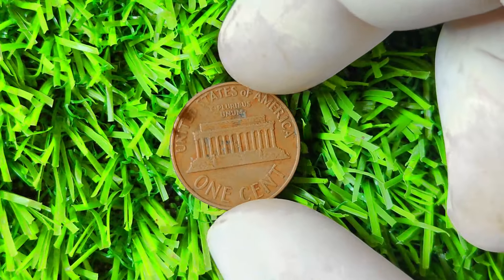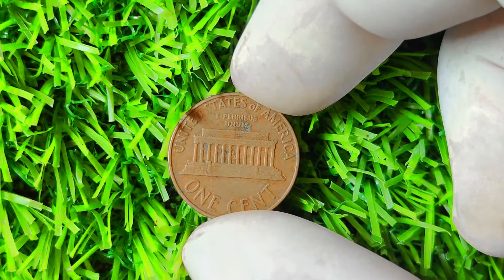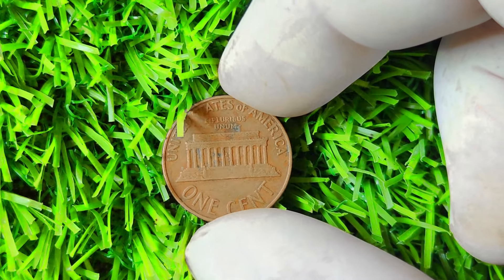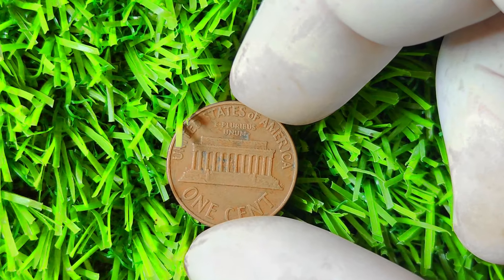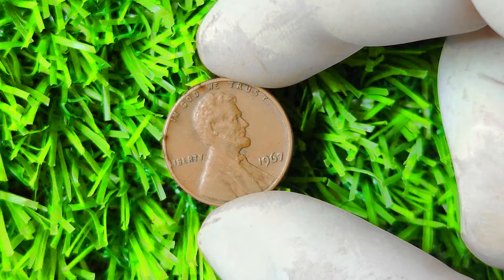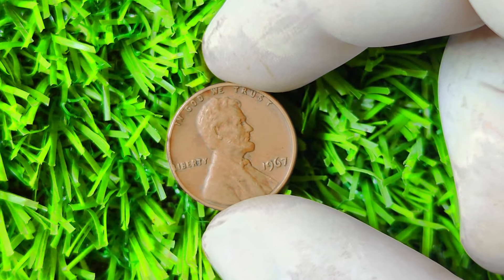Acquiring a valuable coin like the 1967 penny could potentially yield a significant return on investment in the future. In conclusion, the 1967 Lincoln penny without a mint mark is a true hidden treasure waiting to be discovered. Its rarity, value, and potential for investment make it a must-have for any serious coin collector. Keep your eyes peeled for this elusive coin in your pocket change or at estate sales — you never know when you might stumble upon a fortune.